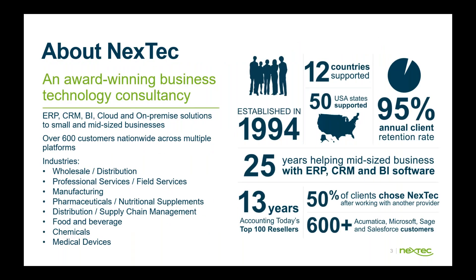So for most of you Nextet customers on the call, just to give a little update: we have been around since 1994, over 25 years in the ERP, CRM, and BI space. We have over 600 customers across our Acumatica, Microsoft, Sage, and Salesforce practices, with about a 95% annual client retention rate, supporting customers within the 50 United States as well as 12 countries.